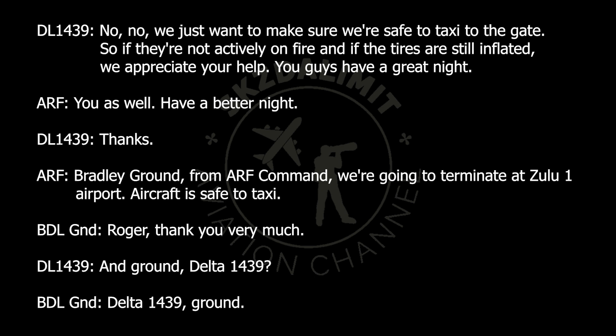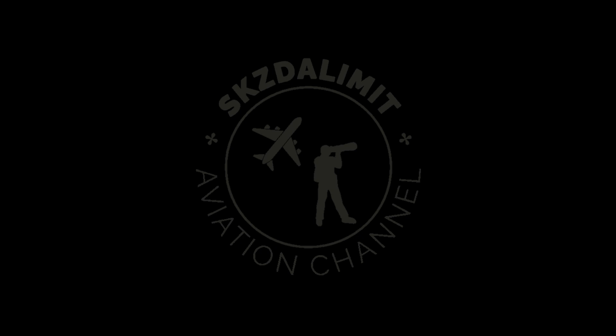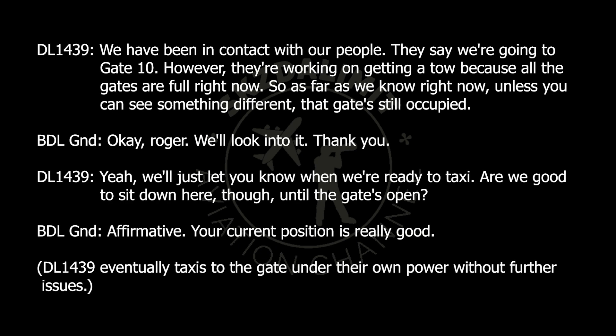Ground, Delta 1439. Delta 1439 ground. We have been in contact with our people — they say we're going to gate 10. However, they're working on getting towed because all the gates are full right now. So as far as we know, that gate is still occupied. Okay, Roger, we'll look into it. Thank you. We'll just let you know when we're ready to taxi. Are we good to sit down here until the gate is open? Affirm, your current position is fine.